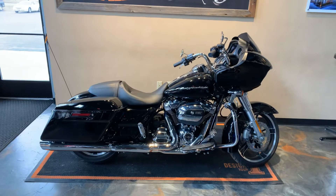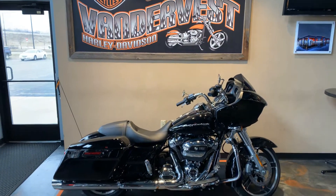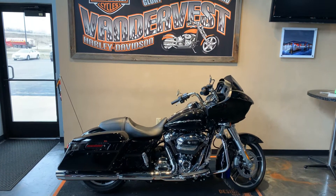We have this bike here at Vandervest Harley-Davidson, 1966 Velp Avenue, Green Bay, Wisconsin, 920-498-8822.